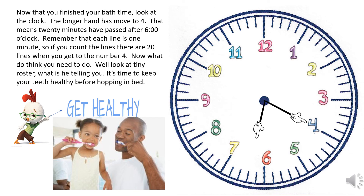Now that you have finished your bath time, look at the clock — the longer hand has moved to four. That means 20 minutes have passed after six o'clock. Remember that each line is one minute, so if you count the lines there are 20 lines when you get to the number four.